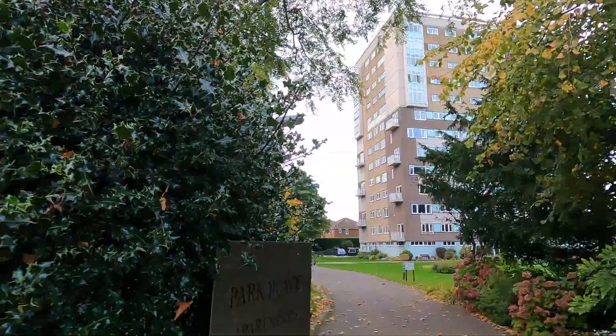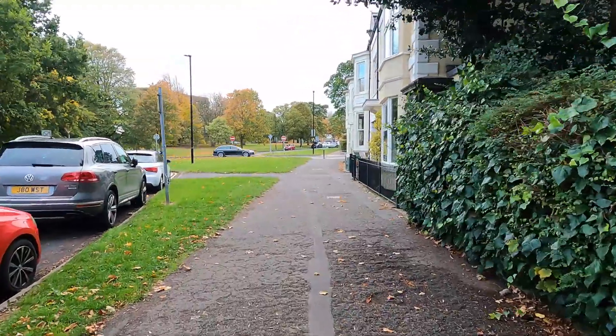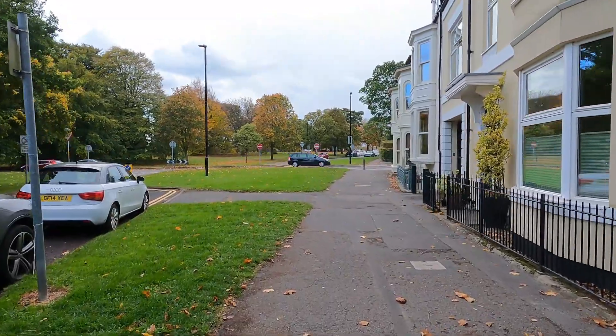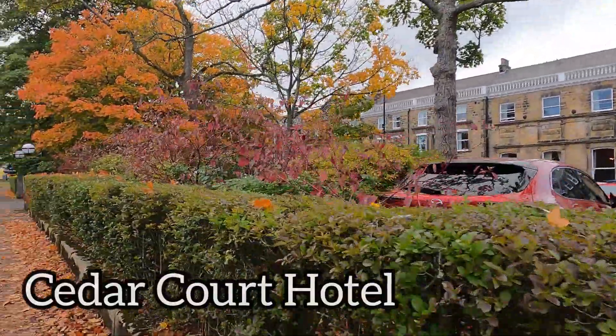Twelve storeys. There can't be many buildings in Harrogate that are twelve storeys or more. I don't think there's anything in Hornbeam Park that big, and I don't think there's anything in the town centre that big, to be honest. It is quite a reasonable size. I mean, there are lots of hotel rooms in Harrogate.